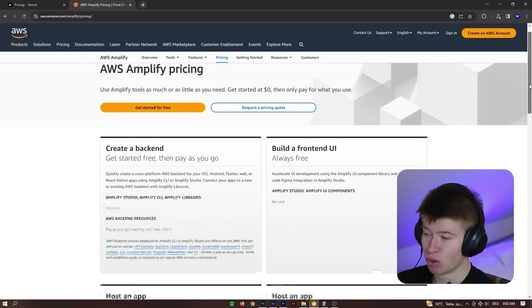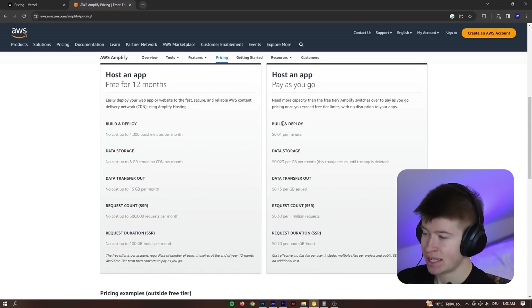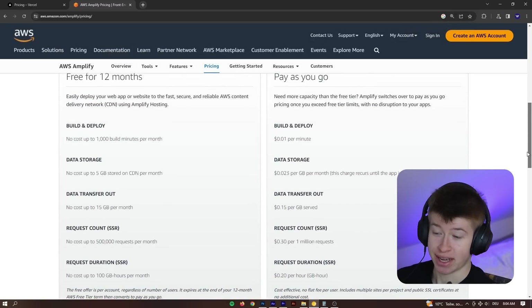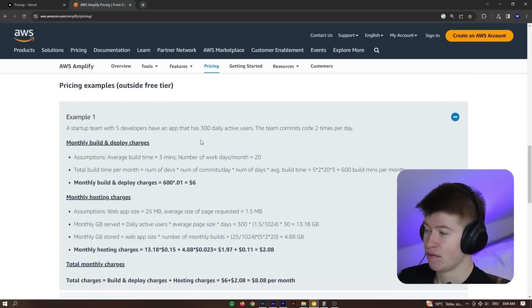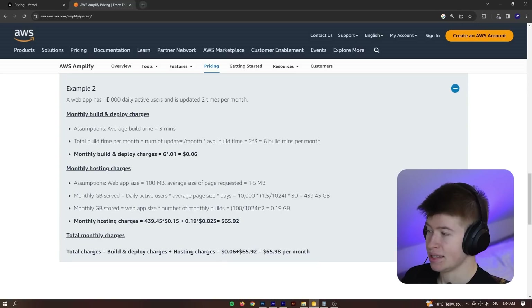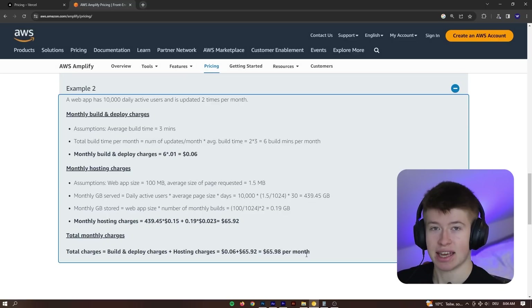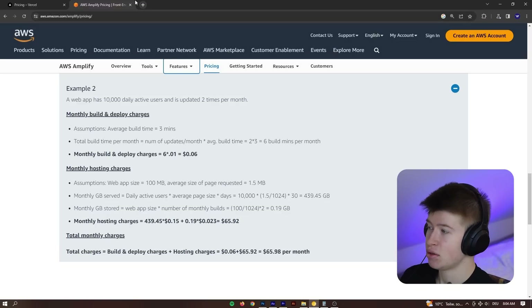Something like AWS Amplify is more predictable in pricing. They're not as transparent as Vercel, and it's not as clear in a Next.js context what costs would look like. However, they provide examples: with 300 daily users committing code twice a day, you'd be at $8. For a larger app with 10,000 daily active users and six build minutes per month, you'd be at $65. So it tends to scale better, and that's the experience people have had after switching to AWS Amplify.